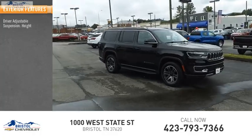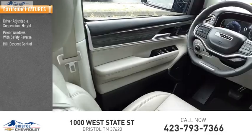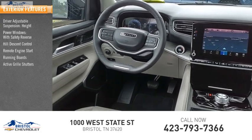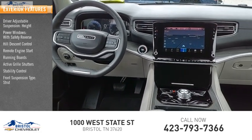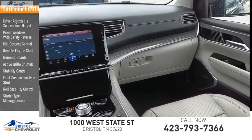Driver adjustable suspension height, power windows with safety reverse, hill descent control, remote engine start, running boards, active grill shutters, stability control, front suspension type strut, roll stability control, starter type motor generator.